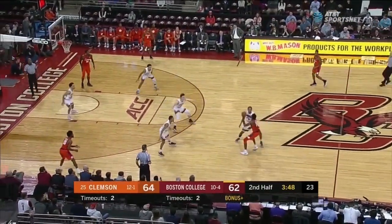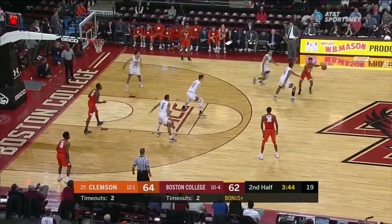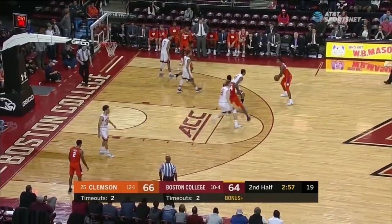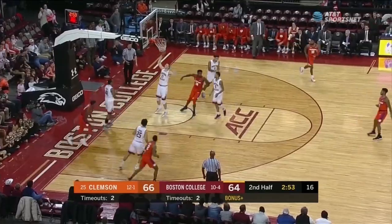A freshman mistake. From Bowman. The closest B.C. has come in the second half. You see the 1-3-1 pressure — look at the trap. Must protect the back line. Grantham have combined for 37 points. The rest of the team, just 11 of 35 from the floor.